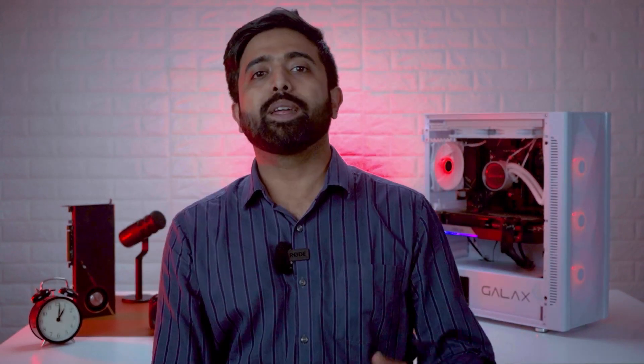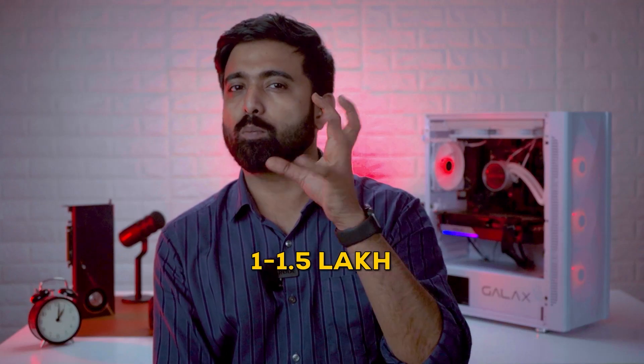Now coming to how much budget you should be spending — for people who are just starting out, an entry-level PC of around 50,000 should work fine. You can easily work with up to 10-15 different parts without hanging issues. An ideal budget would be somewhere around 1 to 1.5 lakhs depending on the amount of 3D projects.